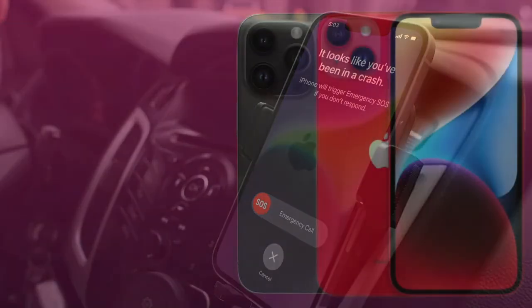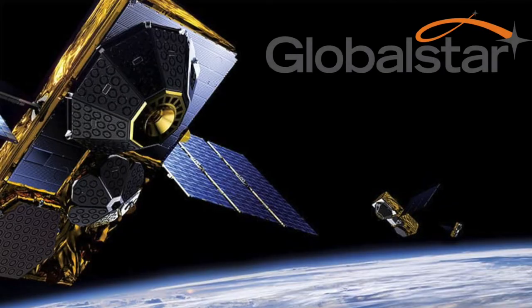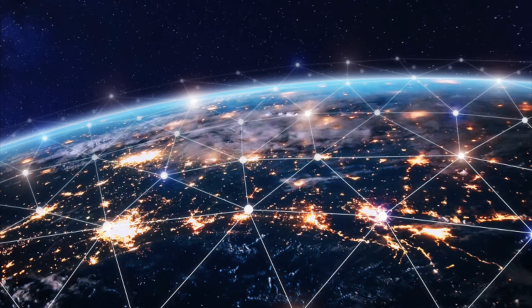Another emergency service coming to all iPhone 14 models is emergency SOS via satellite. The iPhone 14 models have been equipped with a new Qualcomm X65 broadband chip, which allows the phone to communicate with satellites. Apple and Global Star have long been rumored to be developing a way for iPhones to communicate directly with the Global Star satellite network, and they are planning to offer this service in the United States and Canada this coming November.